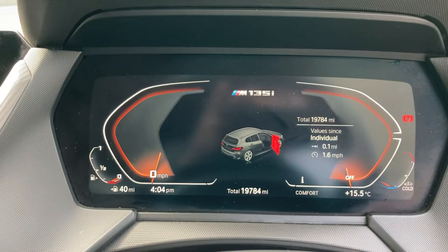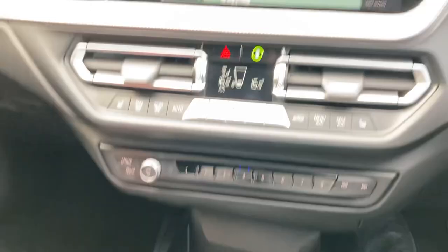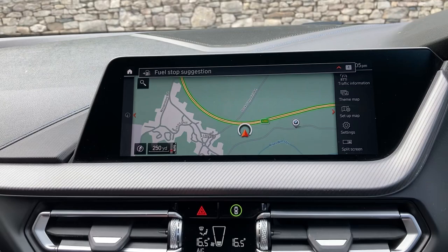Jumping inside, as you can see there you've got the full digital dashboard and the mileage reads 19,784. To start the car, foot on the brake, press the start button, and fire up that 2 litre petrol turbo engine producing just over 300 brake horsepower.